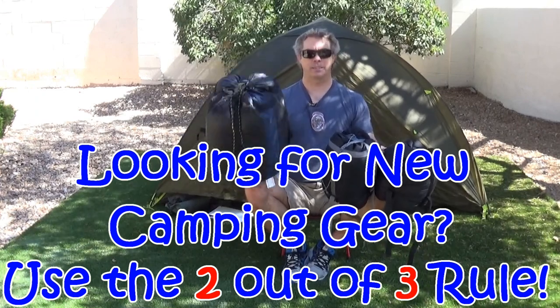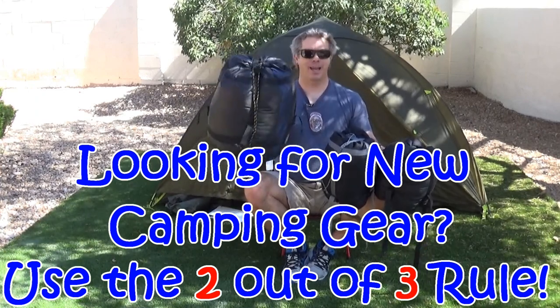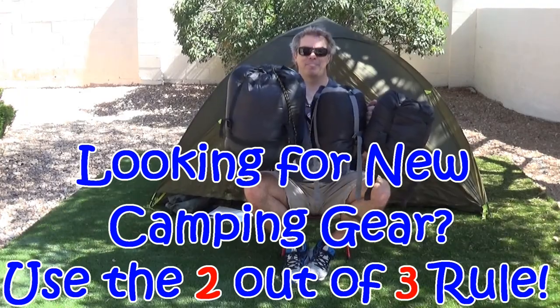I'm ultra-functional, inexpensive, not lightweight. So here's the differences in bags.